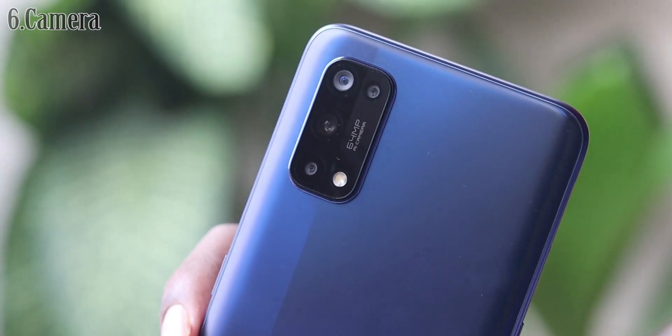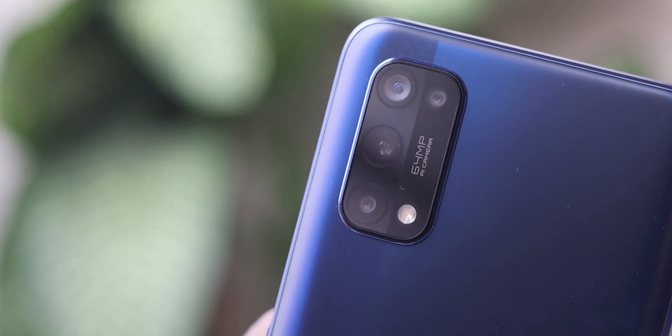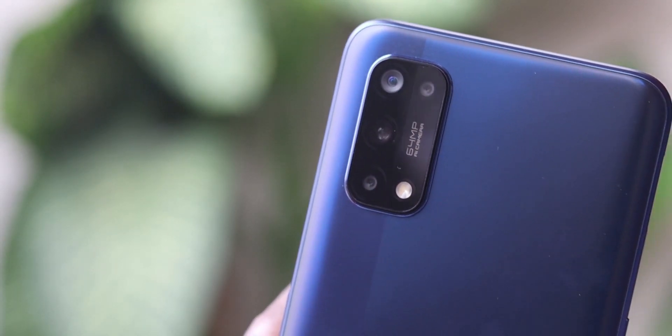For around 20,000 price point, this performance is unbelievable. The Snapdragon 720G handles day-to-day tasks and medium games well. I have a quad camera setup with a 64 megapixel main sensor.